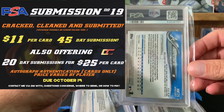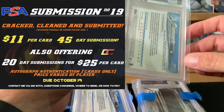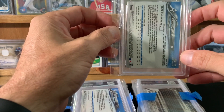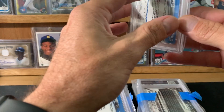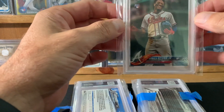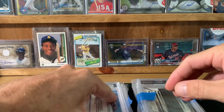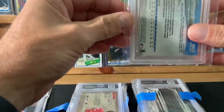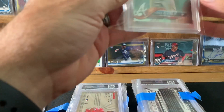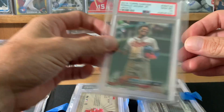So this one here is obviously a Ronald Acuna Chrome — you can see the HMT 25. I'm going to flip it and bring it down. So this is a Chrome Acuna, and I got a 10. And this is another Chrome Acuna, same card out of Topps Chrome Update, and I got a 10. So I did pretty well with those.